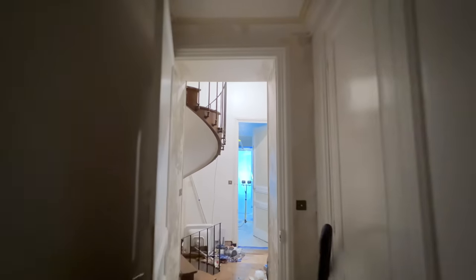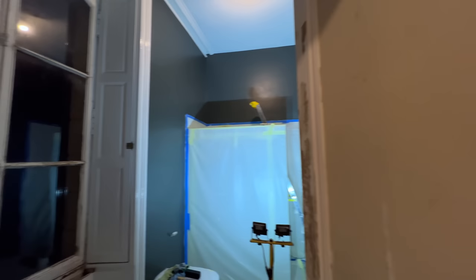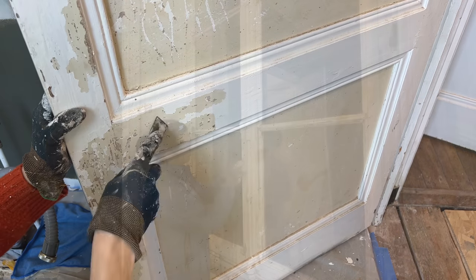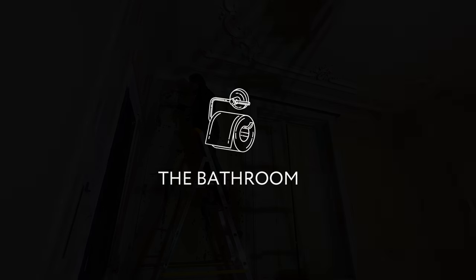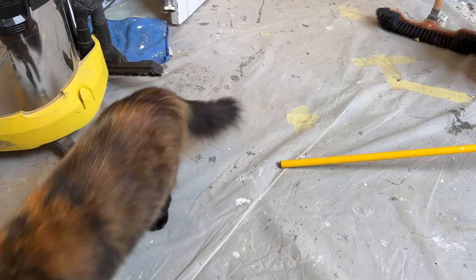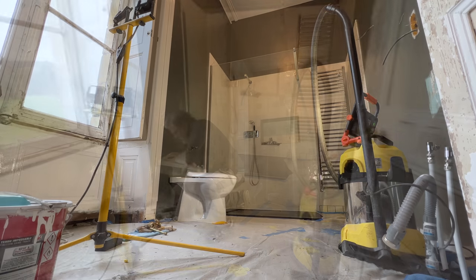Friday nights around here are pretty exciting - the two of us in separate rooms each holding a putty knife scraping something. Years ago, a Friday night might have been standing backstage at a Radiohead concert, or going out for dinner at a restaurant. How times have changed.